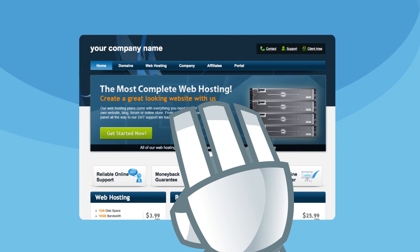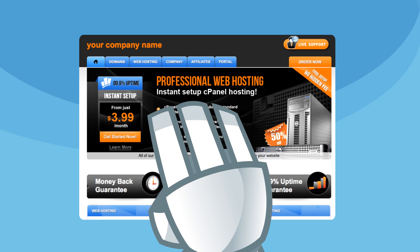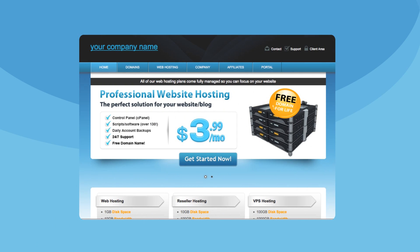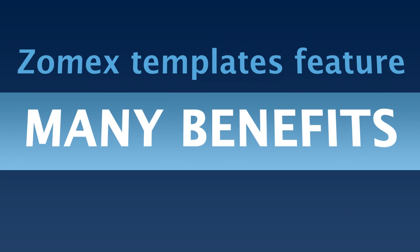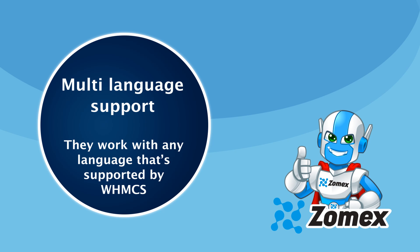Why not try Blue Blaze? Or Orange Fusion? Or Ice Host? These are just three of our stunning collection. Zomex templates feature many benefits, such as multi-language support. They work with any language that's supported by WHMCS.